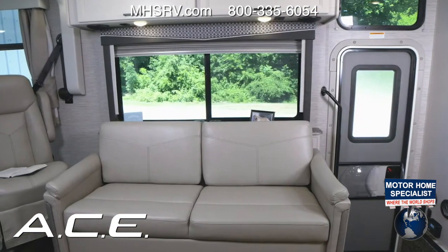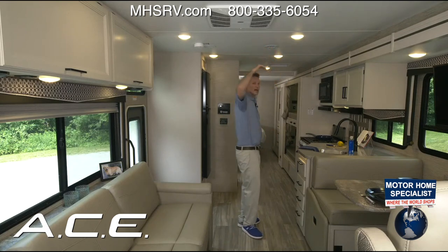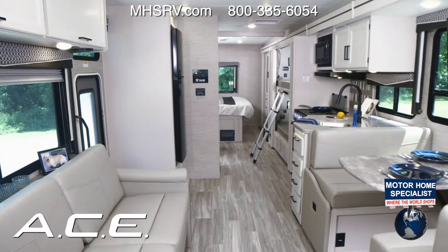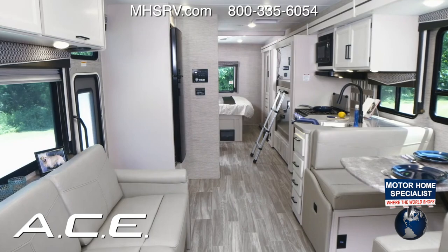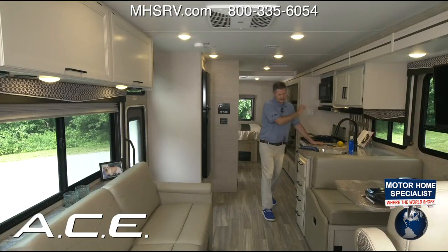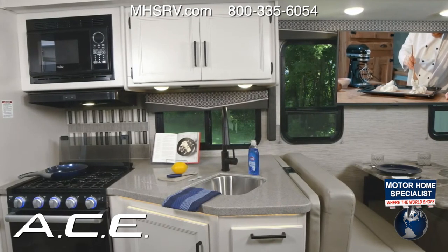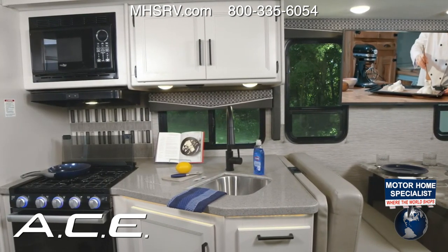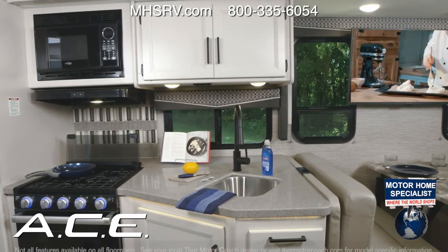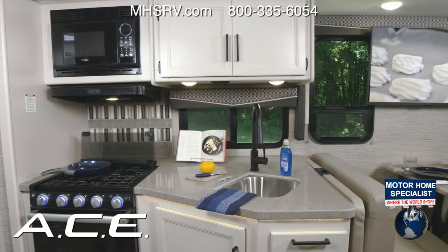The ceiling height is 84 inches — plenty of headroom. Moving to the kitchen: it is fully equipped with solid surface countertops — a great feature. You have accent lights below, plenty of storage, a three-burner gas cooktop, a microwave, and an oven with nice blue lights that double as a night light.